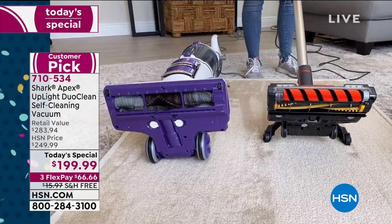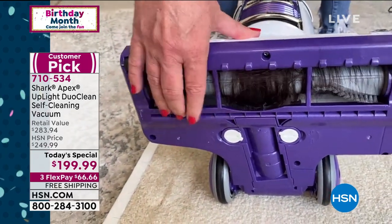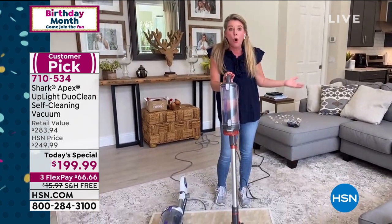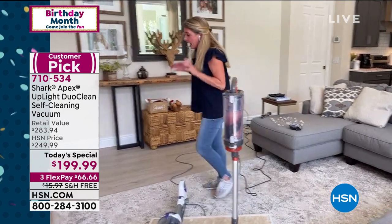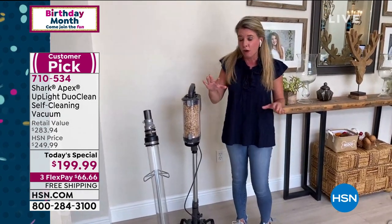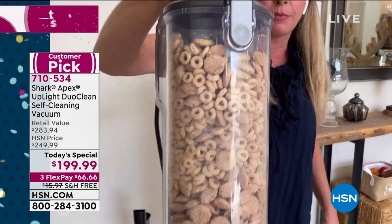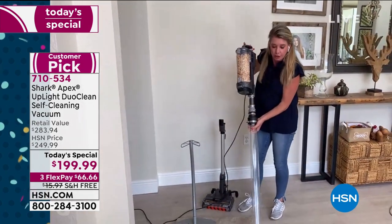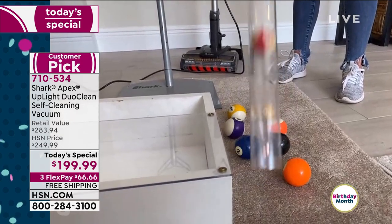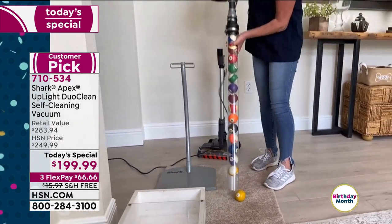With the true self-cleaning brush roll, I never have to get down on my hands and knees to cut and pull hair out. How can you effectively clean floors with a brush roll like that? Every time you get your vacuum out of the closet, it's going to be clean. Just because it's sleeker and smaller doesn't mean we're skimping on power — 50% more suction than the Rocket. And with the full canister in handheld mode, it sucked up the entire set of billiard balls effortlessly.